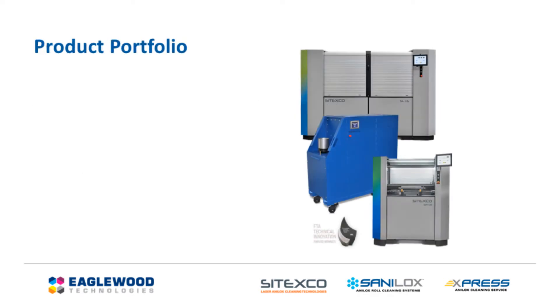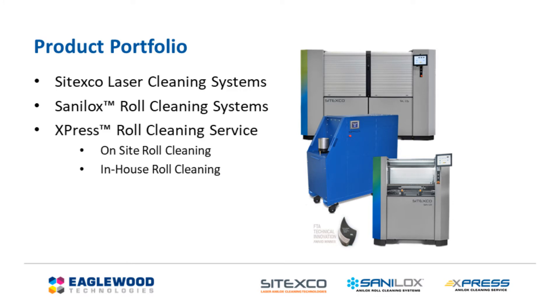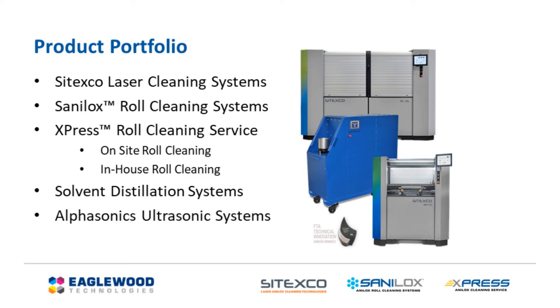Our product portfolio consists of Cetexco Laser and Anilox roll cleaning systems, Express roll cleaning service, solvent distillation systems, AlphaSonic's ultrasonic systems, and daily and deep cleaning agents.